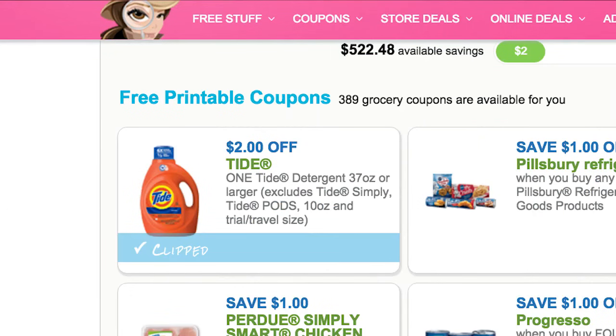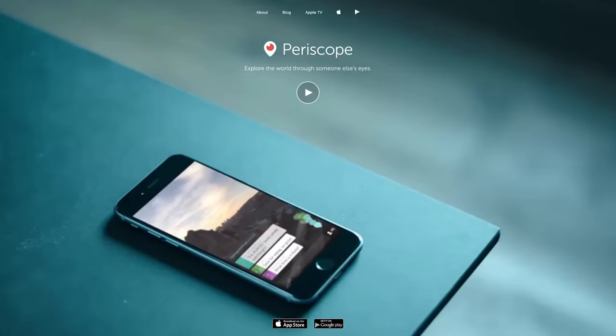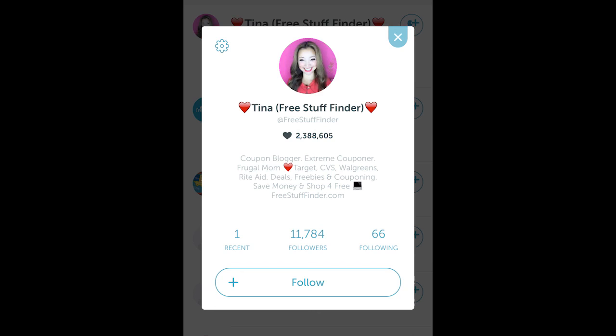Next, we have Tide — this is the week of Tide madness. We just got a high-value $2 off printable coupon on Tide detergent, very hot and high value. I alerted everyone on Periscope on Sunday — if you're not on Periscope, download the app, search for me, Free Stuff Finder, and hit follow. Whenever the Tide coupon comes out there are always a lot of promotions, and you can get deals on Tide at pretty much every store right now — CVS, Rite Aid, Walgreens, Walmart, Target, Dollar General, Kmart, everywhere.